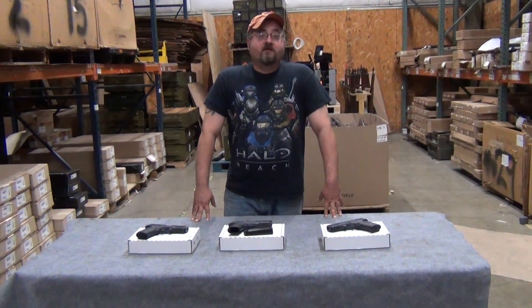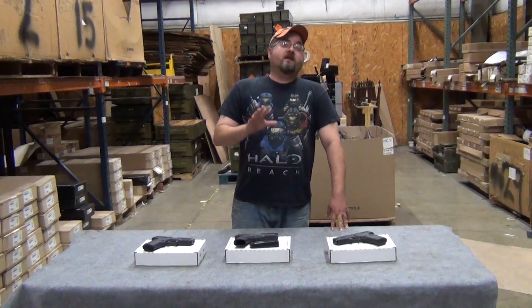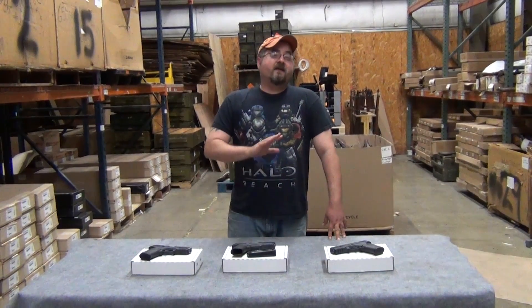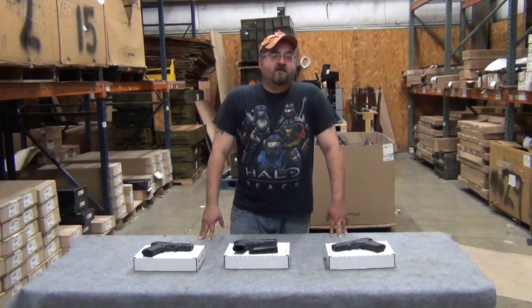Hey everybody, Matt from Classic Firearms here. We've got a special product that we'd like to show for you today. Before that, we would like to say thank you to everyone who came out to the NRA show and visited us at the booth. Dylan and Kayla said they were just amazed by the amount of support that we were receiving.